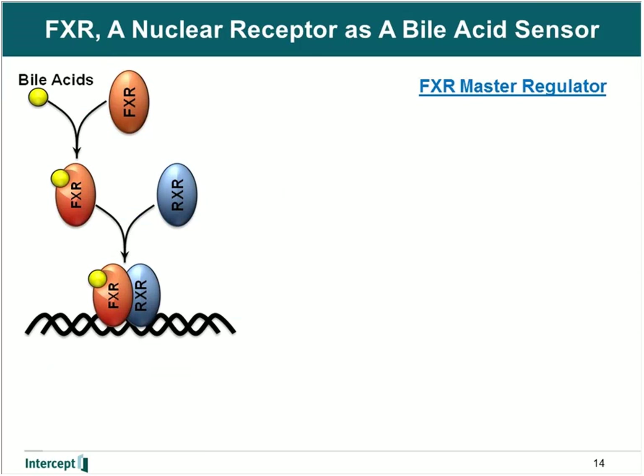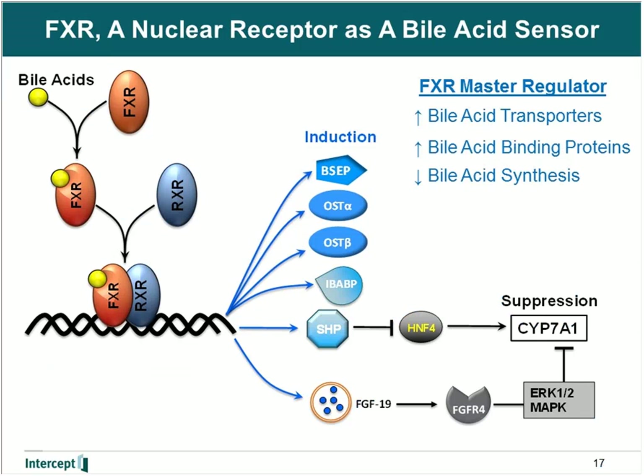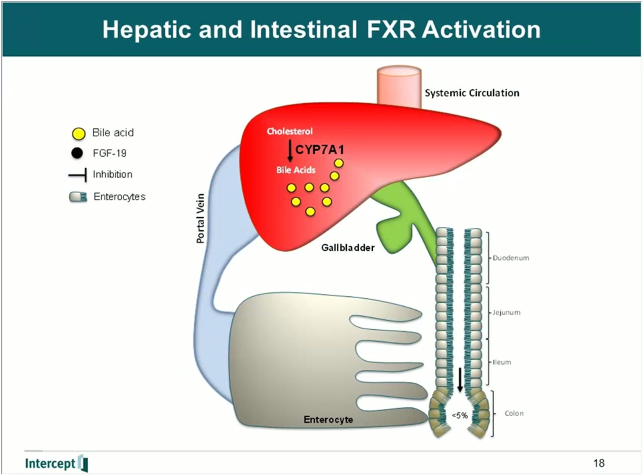These regulated genes include those associated with bile acid transport, as well as those for binding proteins, and two proteins — the small heterodimer partner and FGF19 — which are involved in the suppression of bile acid synthesis by regulating CYP7A1. In this diagram, I'm showing the liver and intestine with the transporters associated with uptake and excretion. Conjugated bile acids are excreted from the liver into the bile via the bile salt export pump where they are sequestered to the gallbladder. They are secreted into the ileum after a meal and taken up by enterocytes in the terminal ileum by the apical sodium-dependent bile acid transporter.